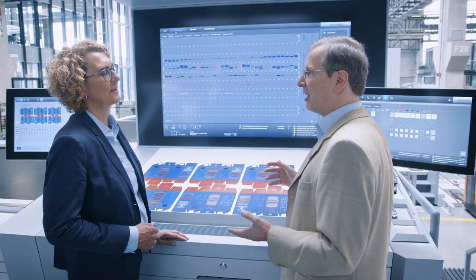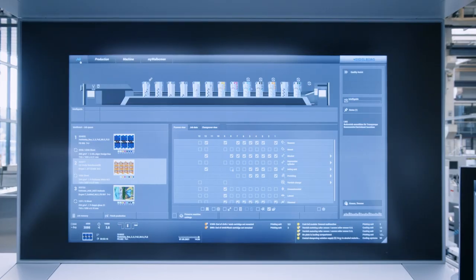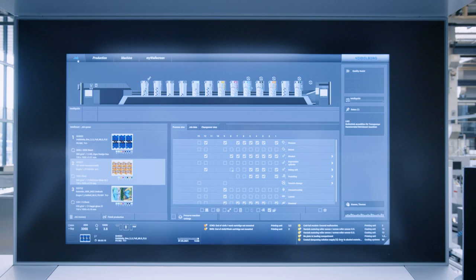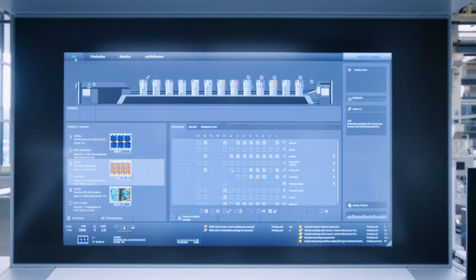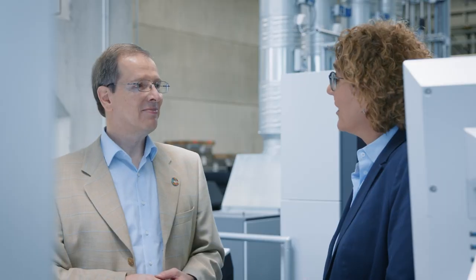Let's have a look at the navigation on the Warscreen XL with Intellistart. It compares the current machine settings with the settings for the next job and generates an optimized job change program. What are the benefits?